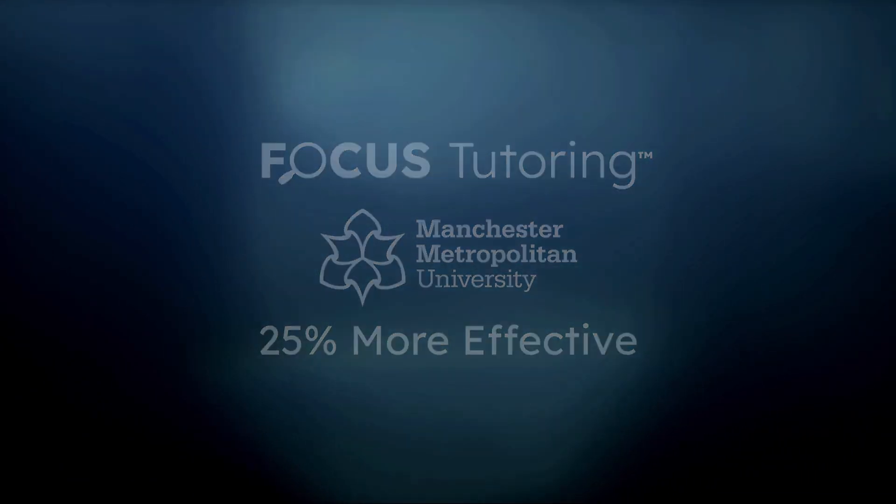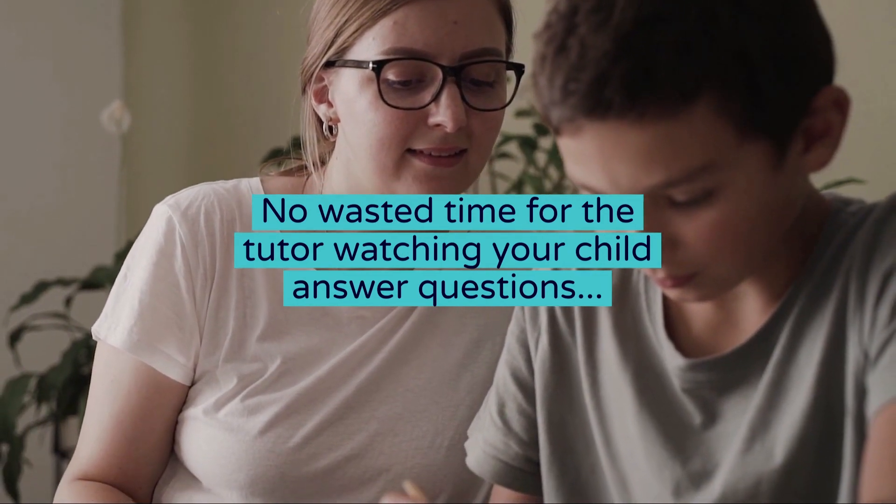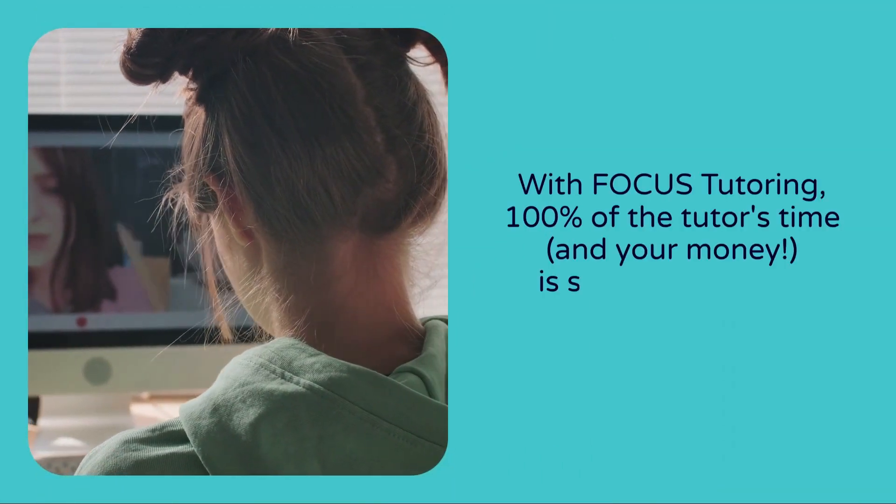There's no wasted time for the tutor watching your child answer questions — with focus tutoring, 100% of the tutor's time and your money is spent supporting your child.